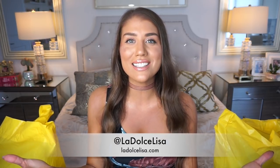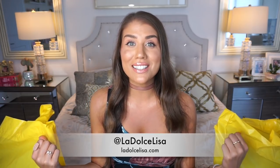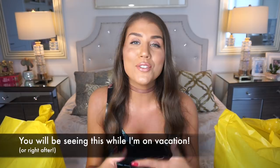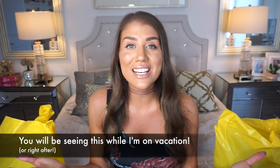Hi guys, and welcome back to my channel. If you're new here, I'm Lisa, also known as La Dolce Lisa, here on YouTube and on Instagram. And maybe you can catch this little glimpse of what's beside me, but I'm back with another clothing haul video. But this time, it's going to be a Forever 21 clothing haul. I love to make these kind of videos, and because I'm going on a vacation very soon, I've been doing a lot of shopping for summer vacation items.